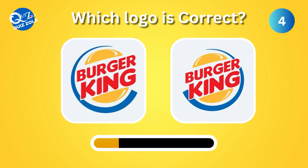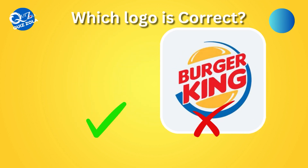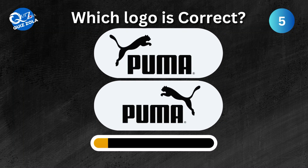Which one here is the real Burger King logo? Can you identify the correct Puma logo between these two options?